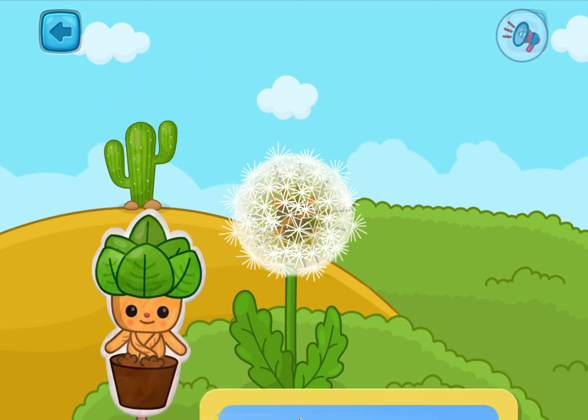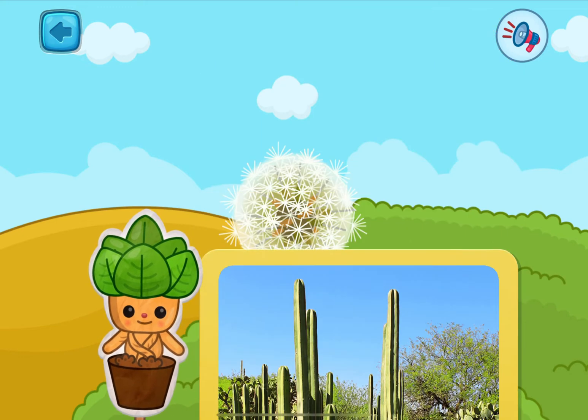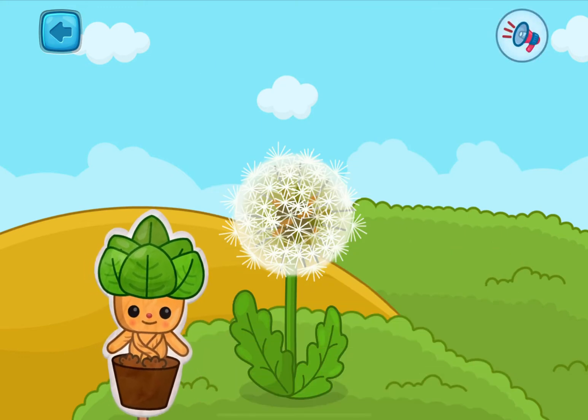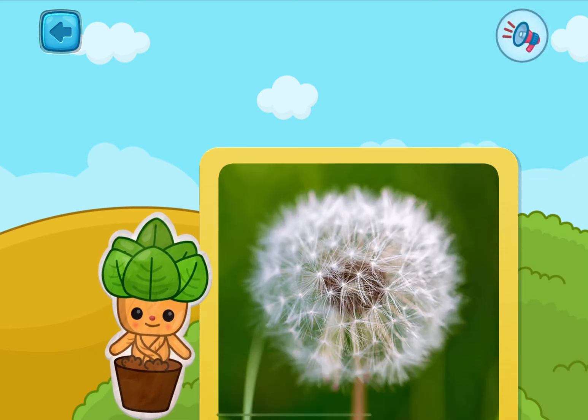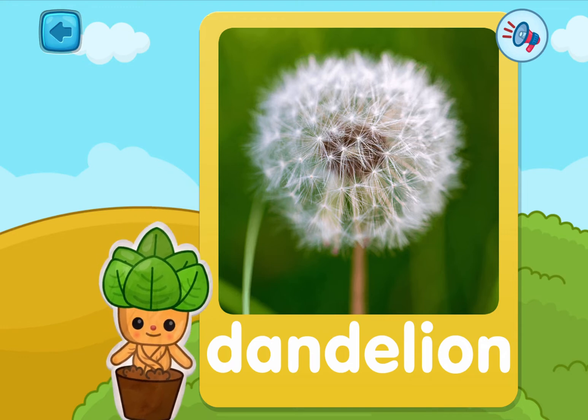Pick another one! This is a cactus — very prickly! And the last one — pick it! It's a dandelion! You make a wish and blow its seeds away!